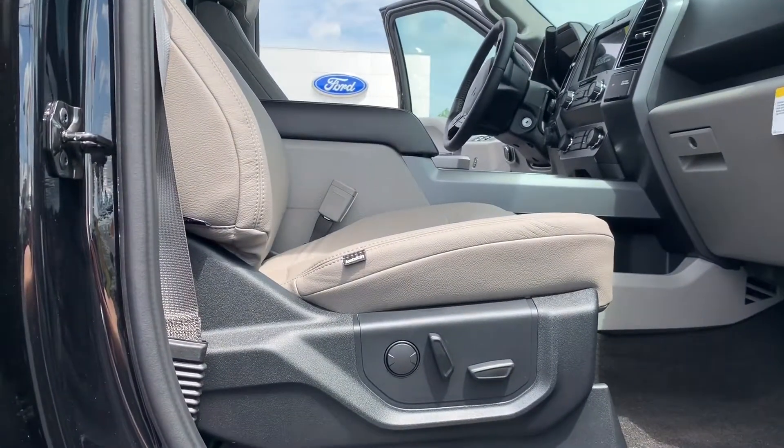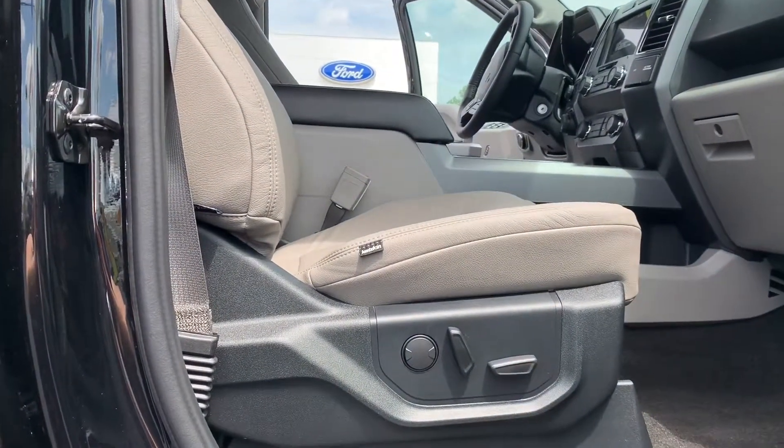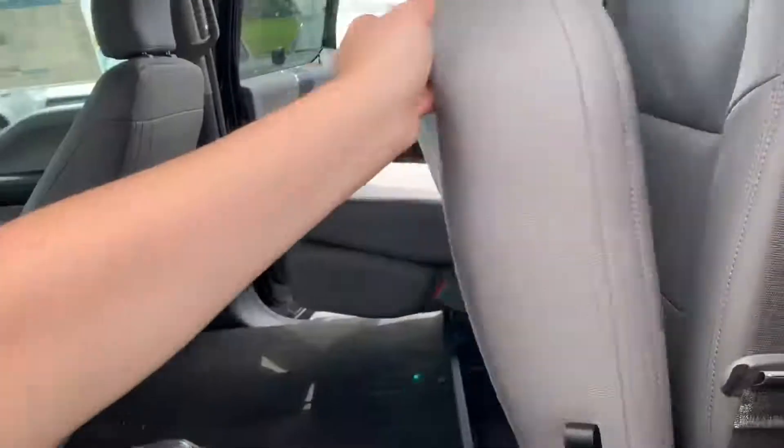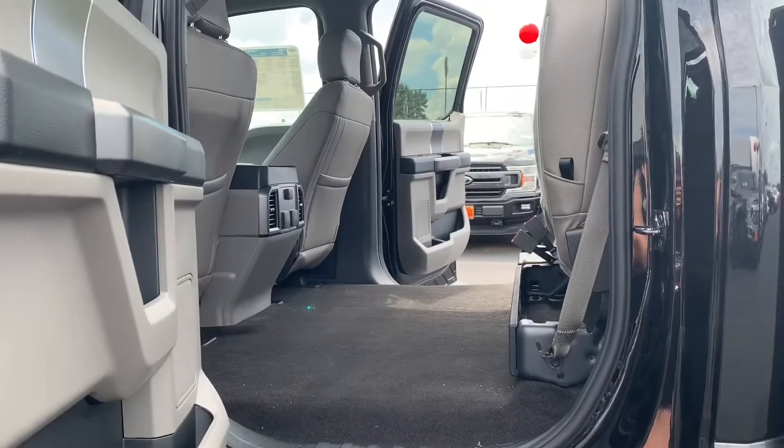This XLT model does come equipped with power seating on both the passenger and the driver's side. A really cool additional feature is that you can actually fold up the rear bench for additional cargo space.